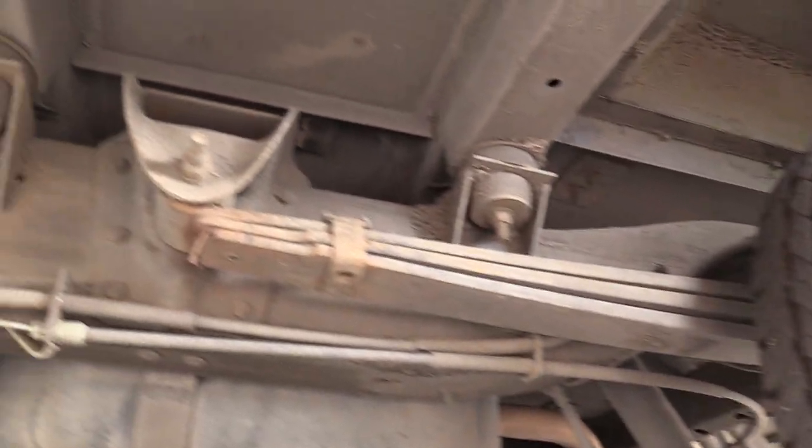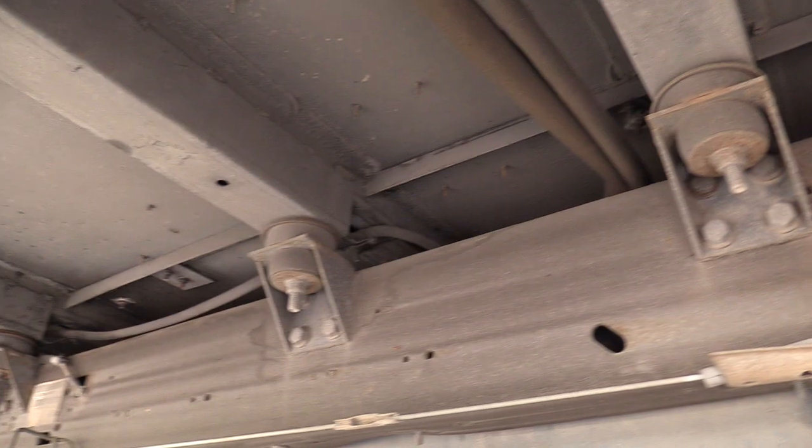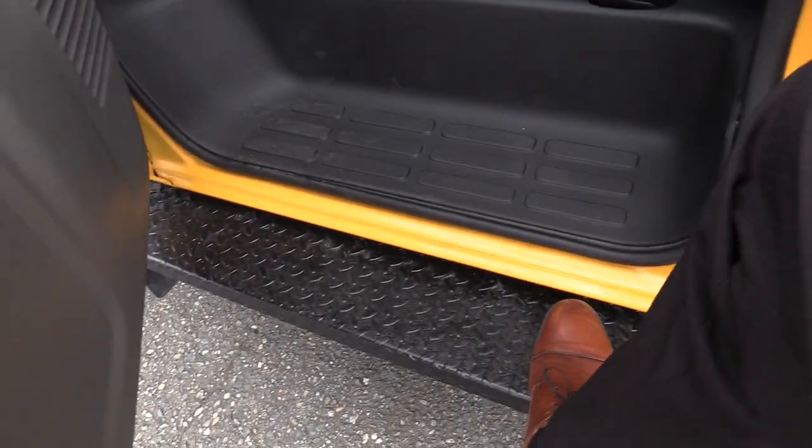I'm going to show you the rear driver side duals here and another shot of the undercarriage as well. This does have a driver side running board, which allows for an extra step coming on into the bus.